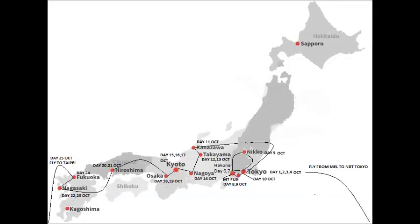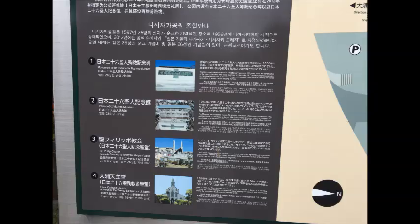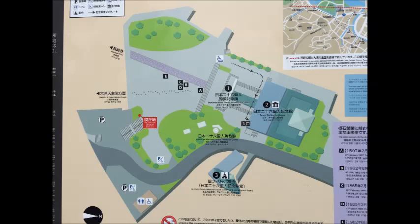Down the bottom left is Nagasaki on this map. Pause this if you want. Also pause this photograph showing the four tourist attractions, including the monument and the museum. Pause this if you want to read the map of those buildings and the setup.